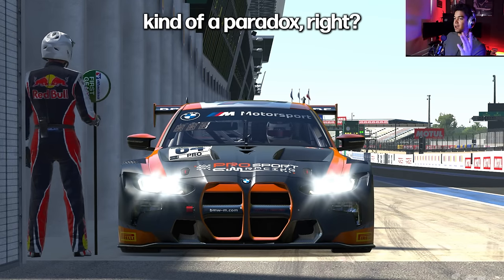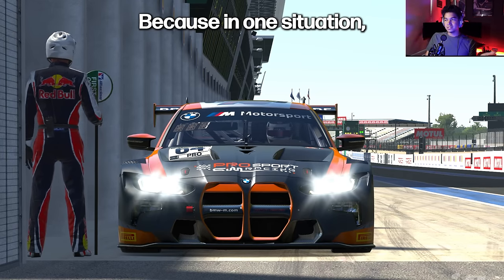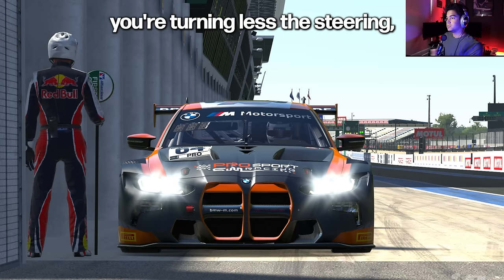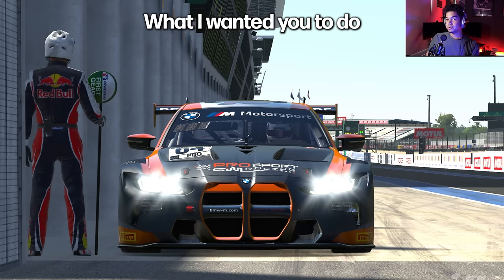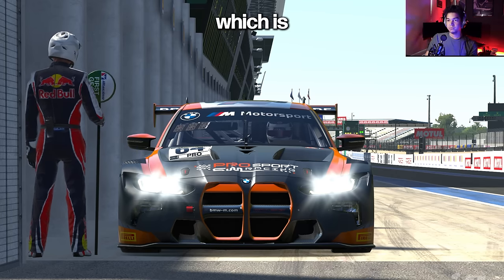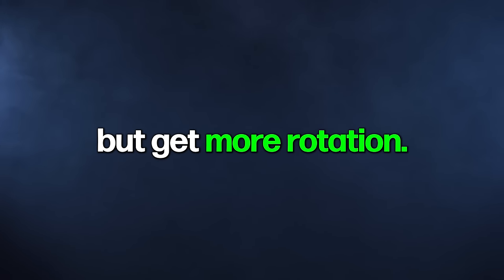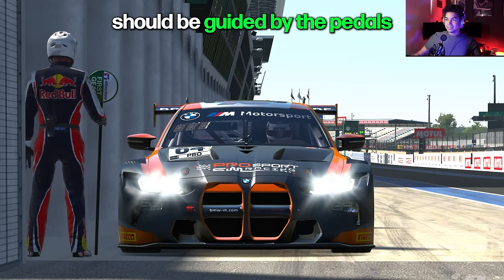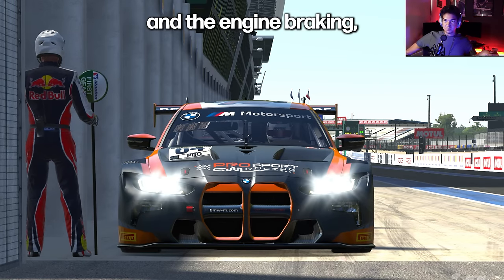This creates a paradox — in one situation you're turning more the steering and the car turns less. In the other, you're turning less the steering and the car turns more. What I want to do is exaggerate the second situation: turn less the steering but get more rotation. To make that happen, you need to use a little bit more brakes on turn-in. The beginning of the rotation should be guided by the pedals and engine braking, not the steering.